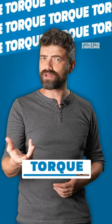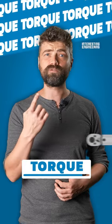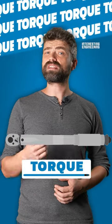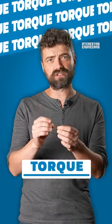Notice the difference in force you have to exert to open the door. That is the torque, or the rotational force of an object, which gets increasingly powerful the further it is from its center or hinge.